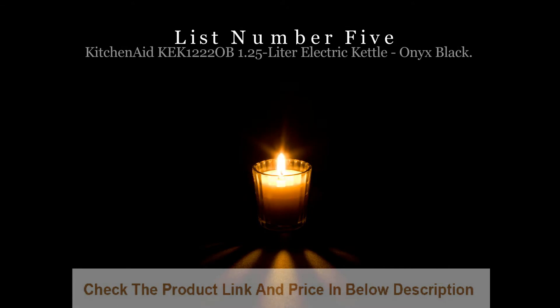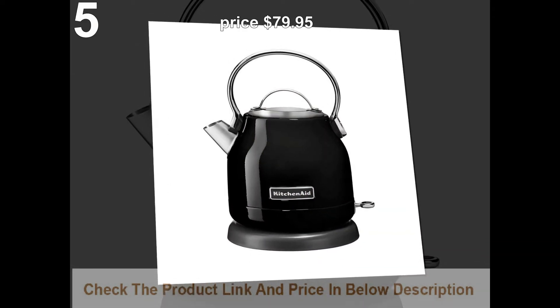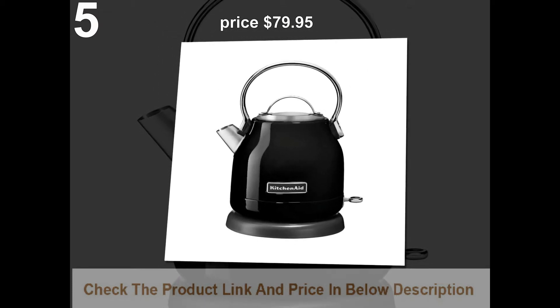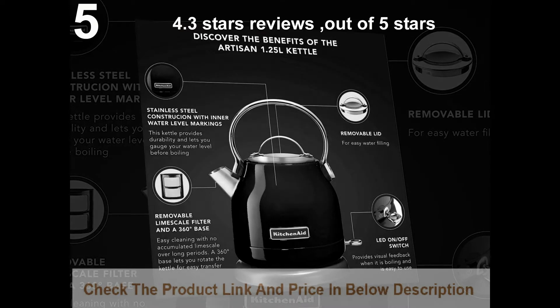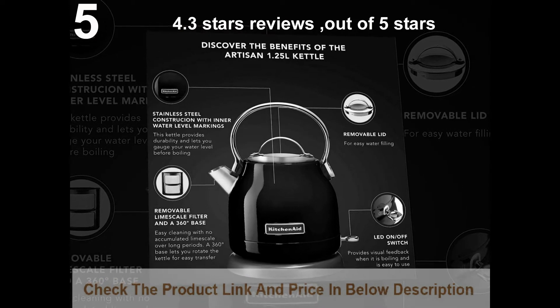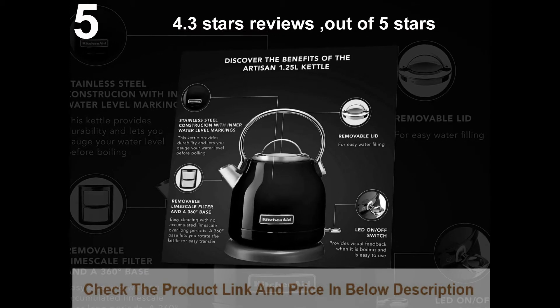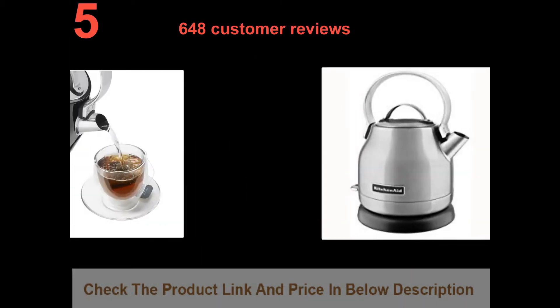List number 5: KitchenAid KEK1220OB 1.25 litre electric kettle, Onyx Black. Price: $79.95. 4.3 stars out of 5 stars, with 648 customer reviews.